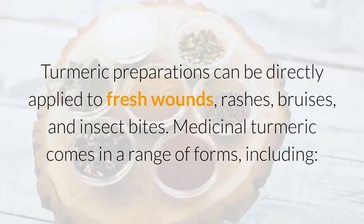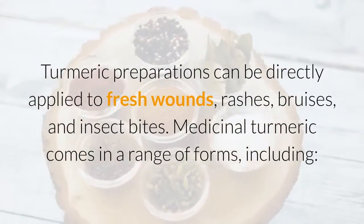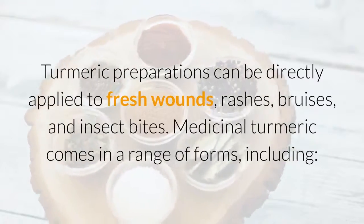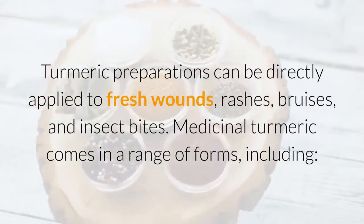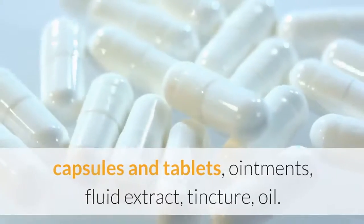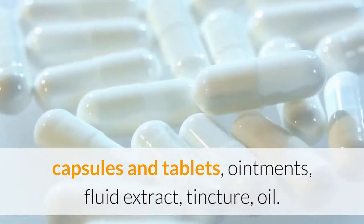Turmeric preparations can be directly applied to fresh wounds, rashes, bruises, and insect bites. Medicinal turmeric comes in a range of forms, including capsules and tablets, ointments, fluid extract, tincture, and oil.